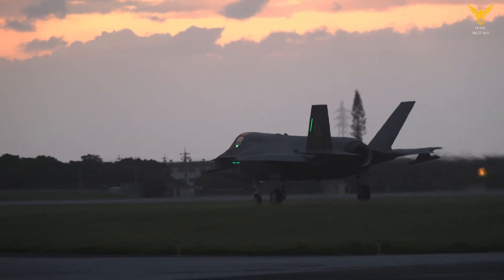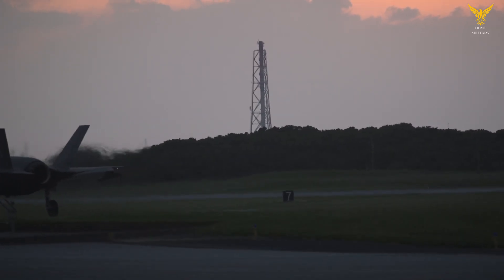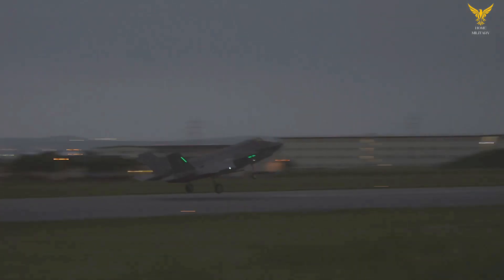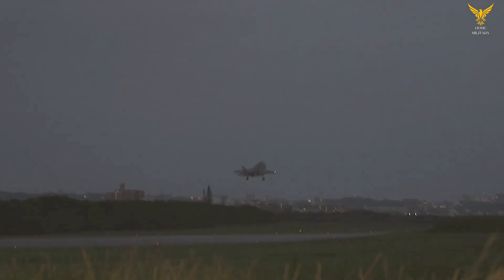As a fifth-generation multi-role combat aircraft, the F-35 Lightning II is equipped with advanced stealth capabilities, along with improved agility and maneuverability, as well as enhanced sensor and information fusion, network-enabled operations, and sustainment.